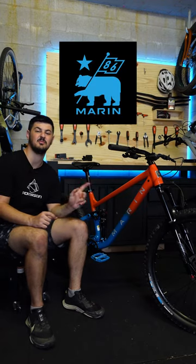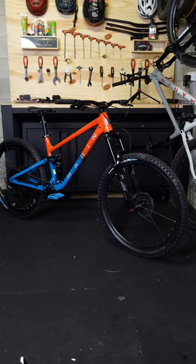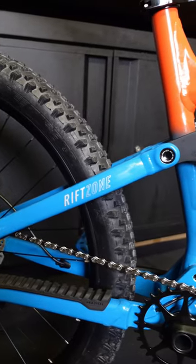This is the brand new for 2023 Marin Riftstone 27.5 1. There's finally another 27.5 inch bike on the market, which is getting really rare these days, especially with up-to-date geometry like this bike.